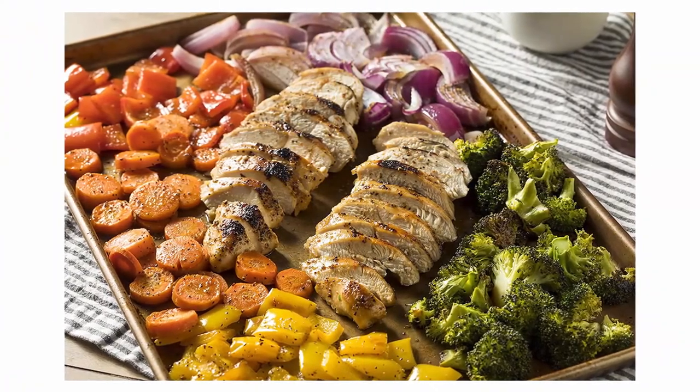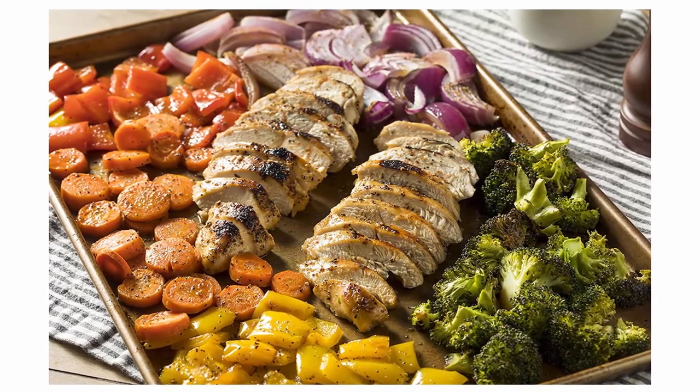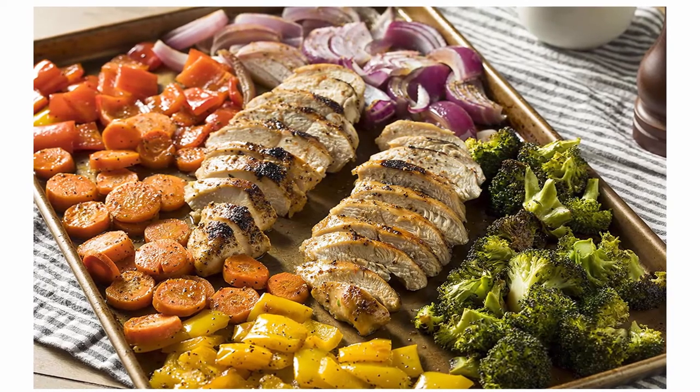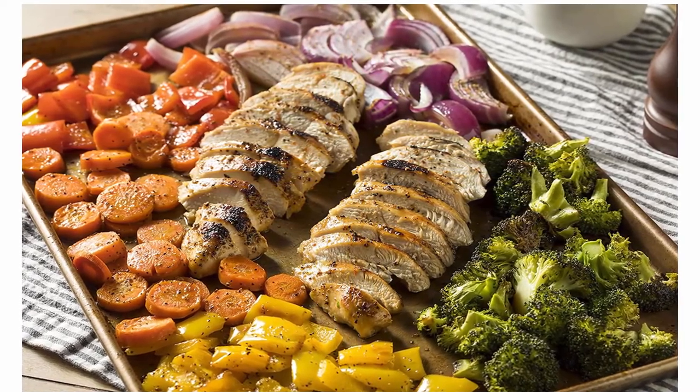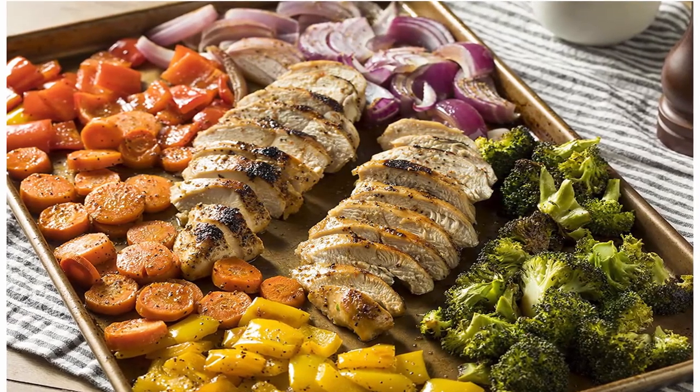California Olive Ranch never uses high heat or solvents, ensuring gourmet quality EVO. Bottles are dark green to help protect the integrity and life of your oil; store in a dark, cool place to keep it fresh.